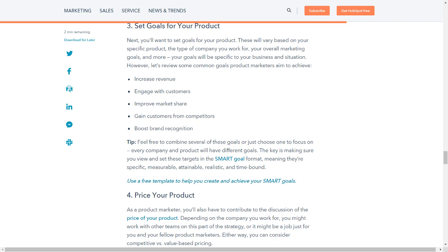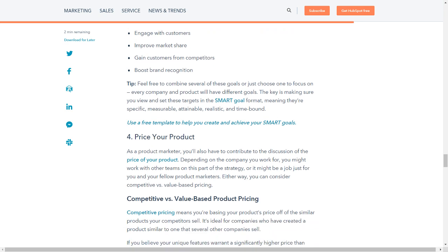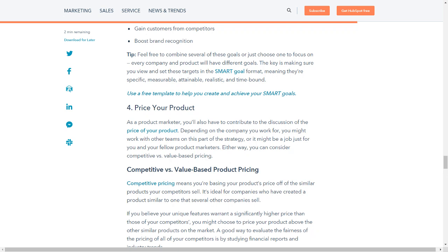Common product marketing goals include: increase revenue; engage with customers; improve market share; gain customers from competitors; and boost brand recognition. Feel free to combine several of these goals or just choose one to focus on — every company and product will have different goals. The key is making sure you view and set these targets in the SMART goal format, meaning they're specific, measurable, attainable, realistic, and time-bound. Use a free template to help you create and achieve your SMART goals.